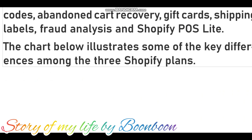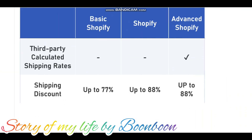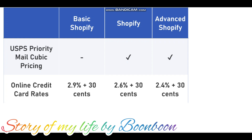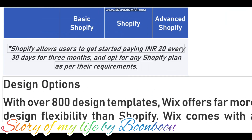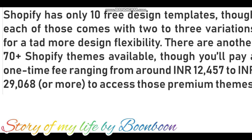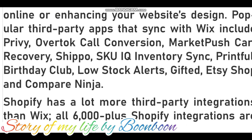You can opt to use Wix's Artificial Design Intelligence (ADI) editor. With ADI, you simply answer a few questions regarding the purpose of your site and basic visual preferences — such as font options and colors — and the Wix ADI designs your website for you. Shopify has 10 free design templates, each coming with two to three variations for added design flexibility.